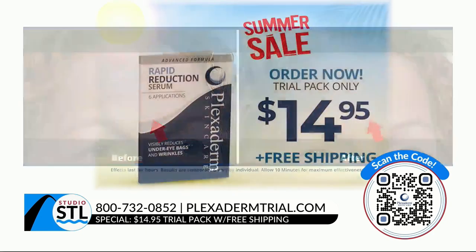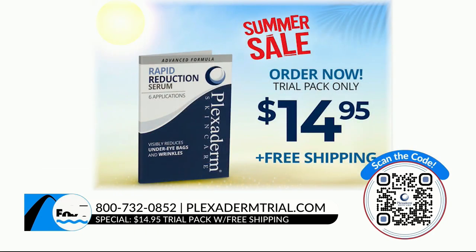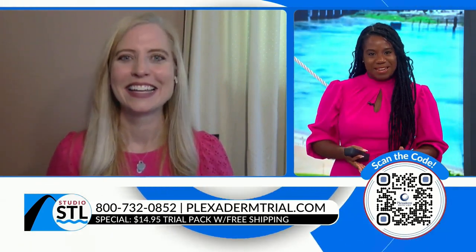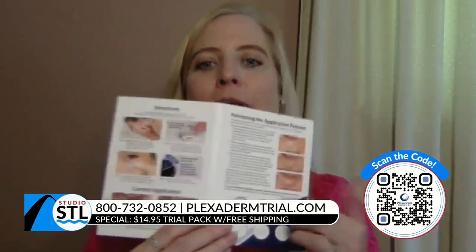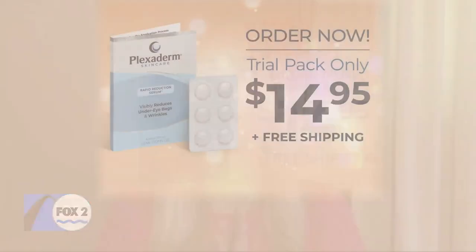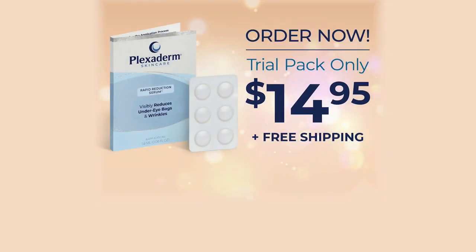Try this six-day, six-application trial pack — you have nothing to lose but those fine lines, wrinkles, and under-eye bags. It really does take only 10 minutes — works in less than 10, but you'll want to wait the full 10 minutes. Take that before and after picture, watch it happen, and you're going to do the Plexiderm dance. You get six days, six applications for $14.95 with free shipping and a 30-day money-back guarantee — that's how much we believe in this product.